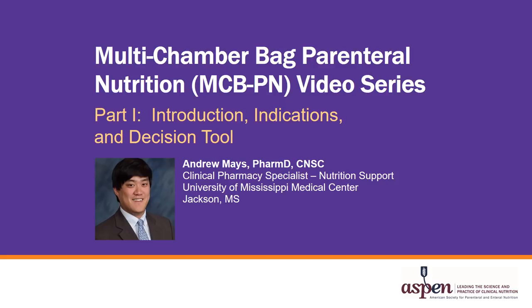Hello and welcome to the Multi-Chamber Bag Parenteral Nutrition video series. My name is Andrew Mays and I'm a Clinical Pharmacy Specialist in Nutrition Support at the University of Mississippi Medical Center and a Clinical Assistant Professor for the University of Mississippi School of Pharmacy. I'll be presenting part one of this video series on Multi-Chamber Bag Parenteral Nutrition.